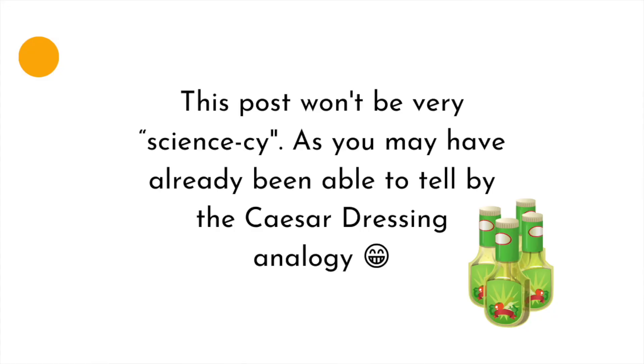If the manufacturer makes the nail gel from raw materials — from scratch — think of it like: did you buy the caesar dressing at the store, or did you buy all of the different components to make your own at home? This post won't be very sciencey, as you may have already been able to tell by that caesar dressing analogy.